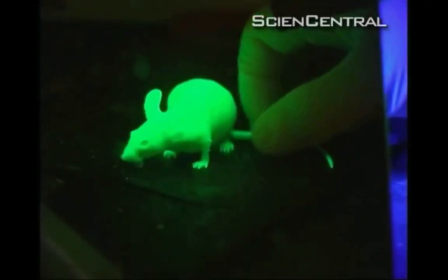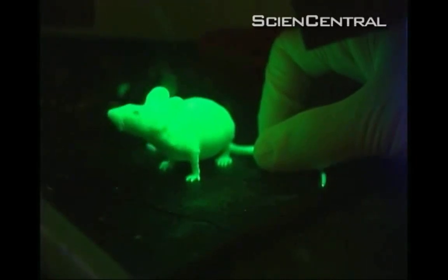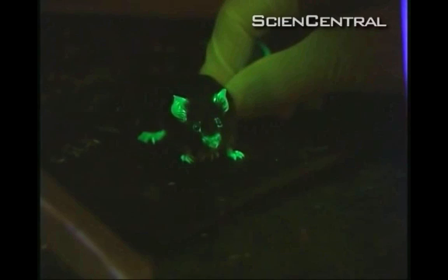If I saw mice running around looking like this, I would probably evacuate for fear of radioactive poisoning. But this mouse seems perfectly happy. The truth of the matter is, the mouse is glowing because its hair follicle stem cells are tagged with green fluorescent protein, or GFP.